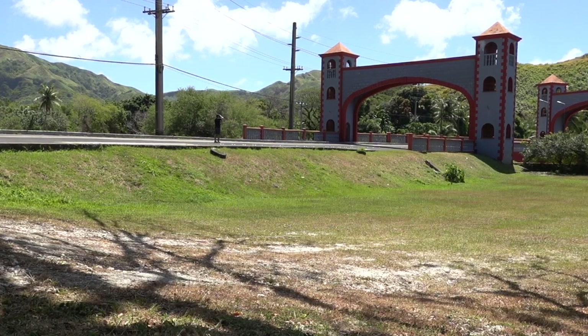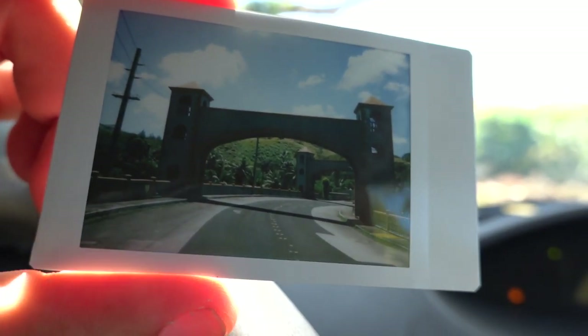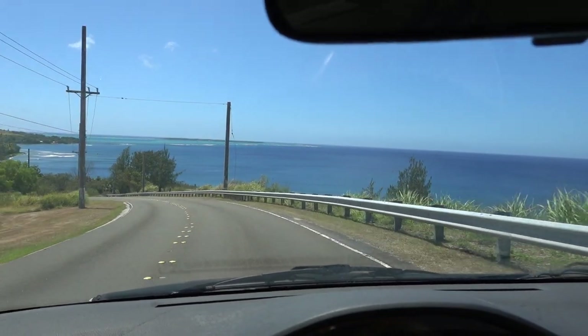I've already taken 15 of my 30 shots and I'm not yet all the way down to the south. I'm down at Merizo now and this is just an old gas station. I don't know how old it is, but it just has a cool look.